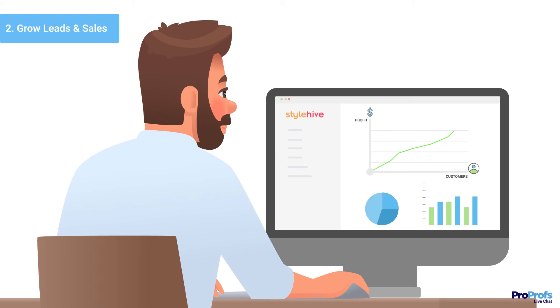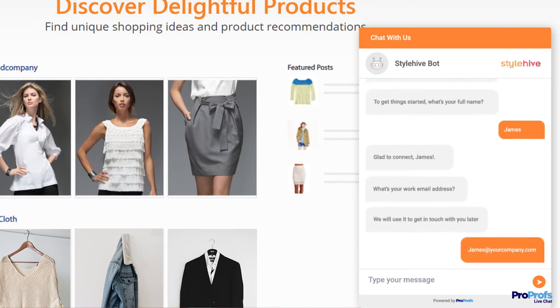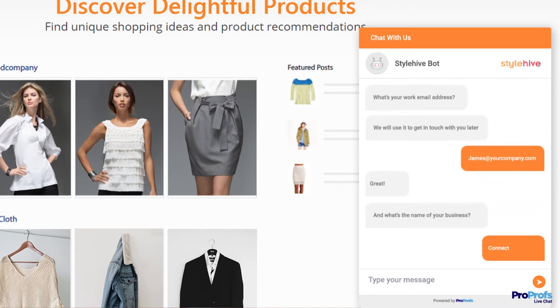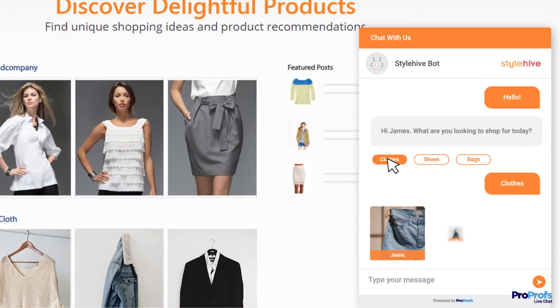You can even grow leads with chatbots. You can capture detailed information like name, contact details, company name, and more in seconds. You can also add open-ended and multiple choice questions to your chatbot to know leads in detail and build a personalized shopping experience for them.